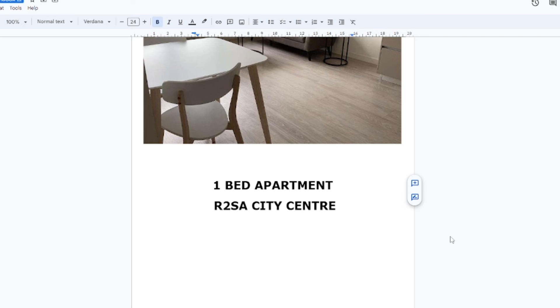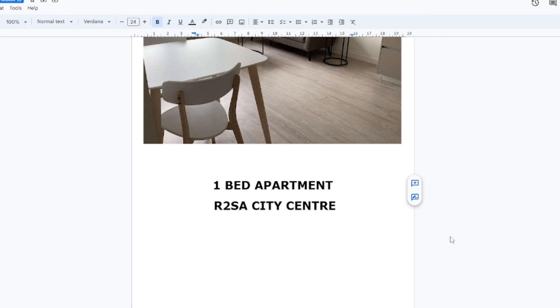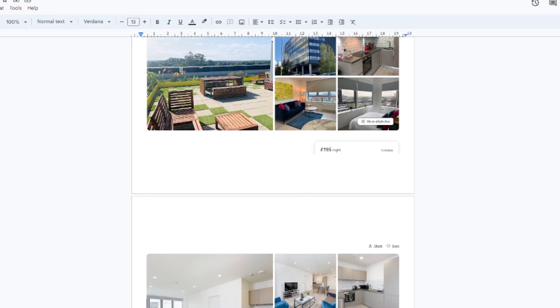A DD pack is a due diligence pack. Sometimes the DD pack will have the exact address of the deal and sometimes it won't — this is down to how you operate. The reason to be protective over the address is so that your investor doesn't bypass you and go to the source directly when you've taken time to find and source the deal. Regardless of whether the investor has paid the fee or not, the DD pack usually always comes after the NDA and terms and conditions are signed. My DD pack always has the basics: pictures of the property, details on what's in the area, proximity to local amenities and transport links, examples of other Airbnbs in the area showing how well they perform, the ADR they can charge, and the deal stacking.